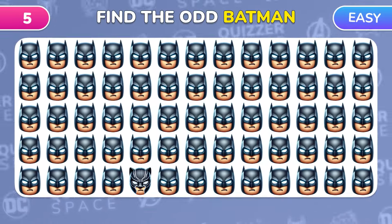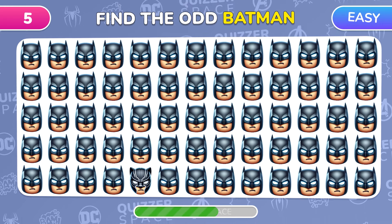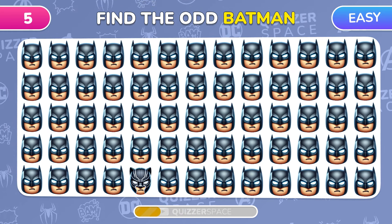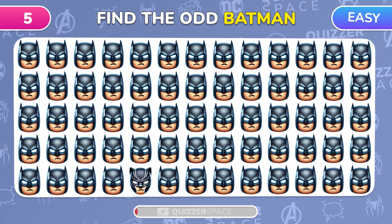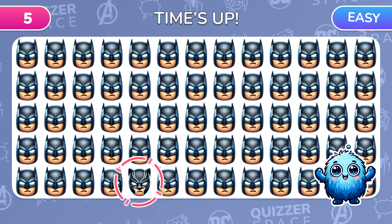Batman Hunt! Find the emoji that doesn't look like the others. This one is Black Panther, right here!